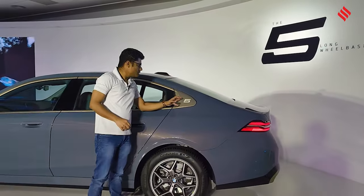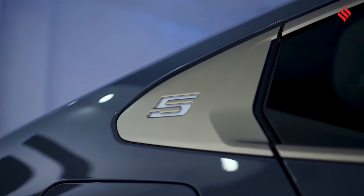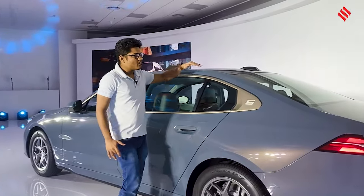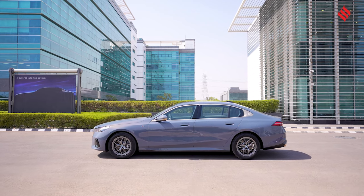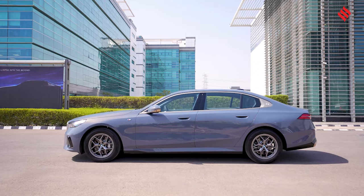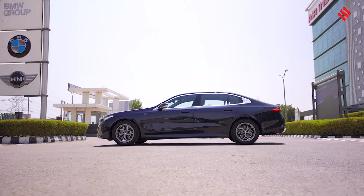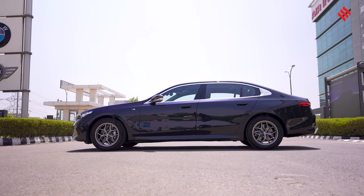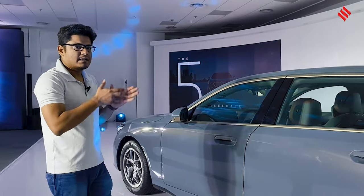There's a new 5 Series logo here which confirms this is the 5 Series. Another interesting detail is that the roofline is now more coupe-ish, giving it a sportier profile. It's not completely flat like a coupe, but the attempt is there. Otherwise, the profile is very clean and understated — no frills. Compared to the previous generation, it feels more like a luxury sedan rather than a sports sedan.